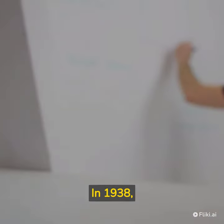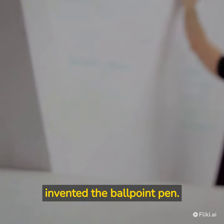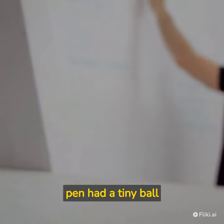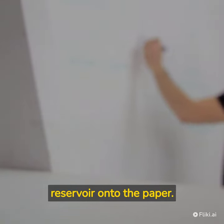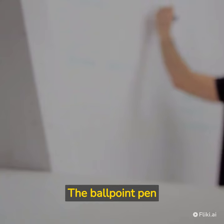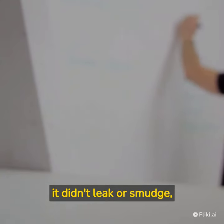In 1938, Laszlo Biro, a Hungarian journalist, and his brother George Biro invented the ballpoint pen. The ballpoint pen had a tiny ball bearing in its tip that rotated and drew ink from a reservoir onto the paper. The ballpoint pen was a significant improvement over the fountain pen because it didn't leak or smudge, and it could write on a variety of surfaces.